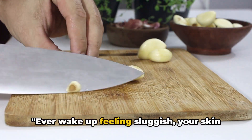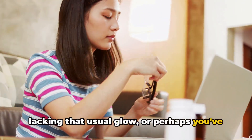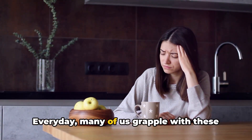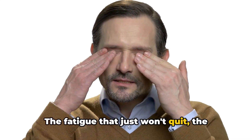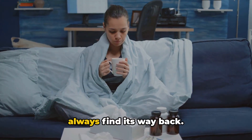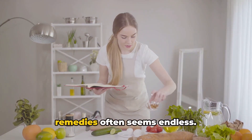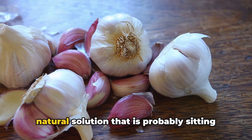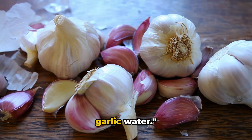Ever wake up feeling sluggish, your skin lacking that usual glow, or perhaps you've been battling an uninvited cold? You're not alone. Every day, many of us grapple with these common health nuisances — the fatigue that just won't quit, the dull skin that no amount of makeup can fix, and the common cold that seems to always find its way back. The search for effective, accessible remedies often seems endless. What if I told you there's a simple, natural solution that is probably sitting in your kitchen right now? Yes, it's garlic water.